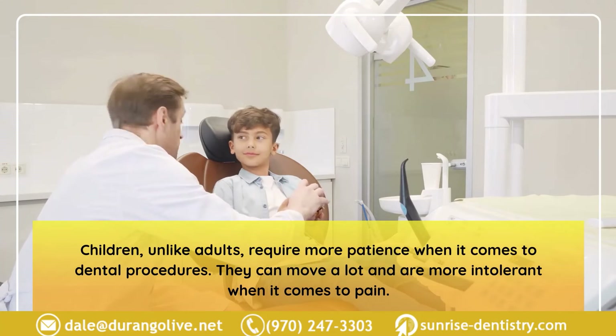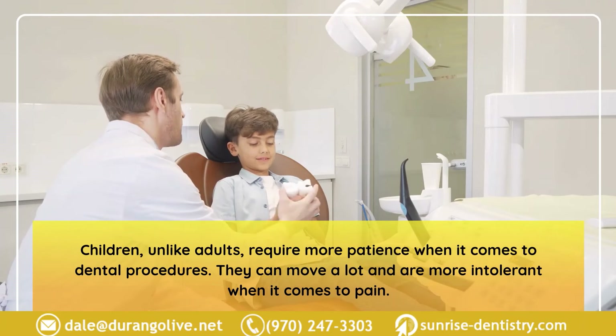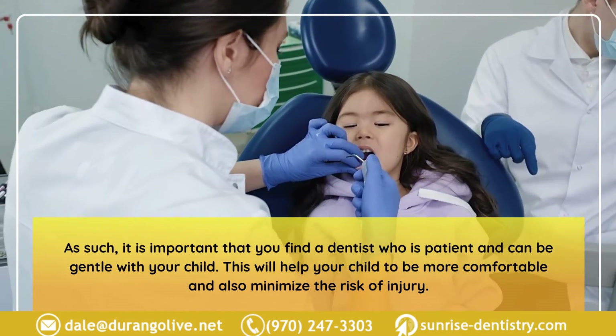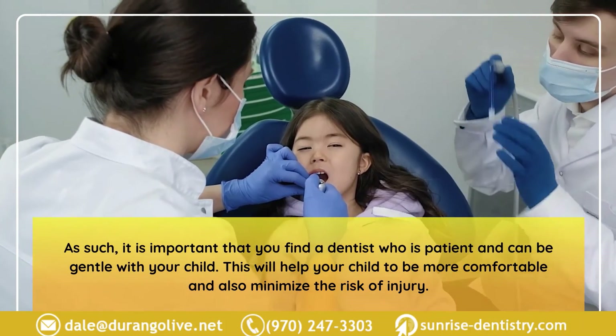Children, unlike adults, require more patience when it comes to dental procedures. They can move a lot and are more intolerant when it comes to pain. As such, it is important to find a dentist who is patient and gentle with your child. This will help your child feel more comfortable and minimize the risk of injury.